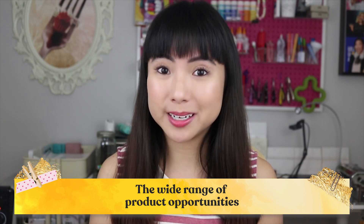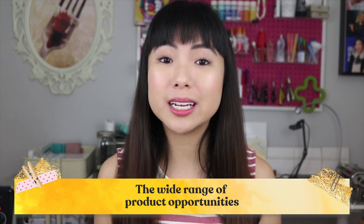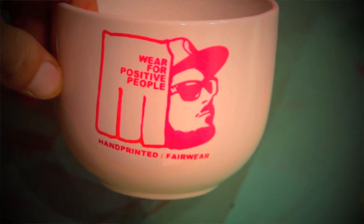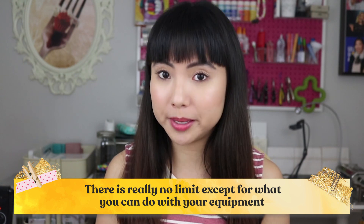You can screen print on fabric like tote bags and t-shirts, or on paper like greeting cards and posters. While those are the most common mediums you'll see, it's totally up to you to get creative. You can even screen print on glass to make awesome pint glasses that sell in breweries, or just to make beautiful glassware for the kitchen. There's really no limit except for what you can do with your equipment.